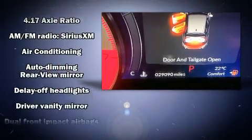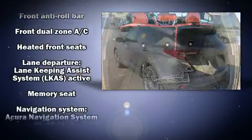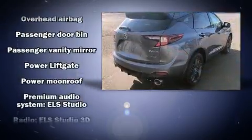For drivers who enjoy the natural environment, a power moonroof allows an infusion of fresh air. Audio features include an AM-FM radio, steering wheel mounted audio controls and 16 speakers yielding a symphony-like audio experience.